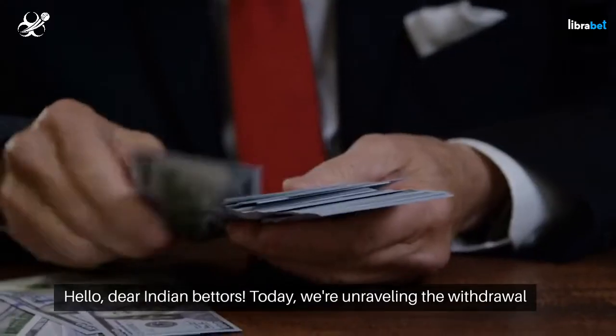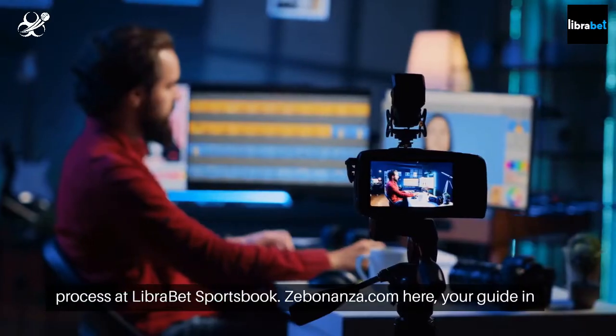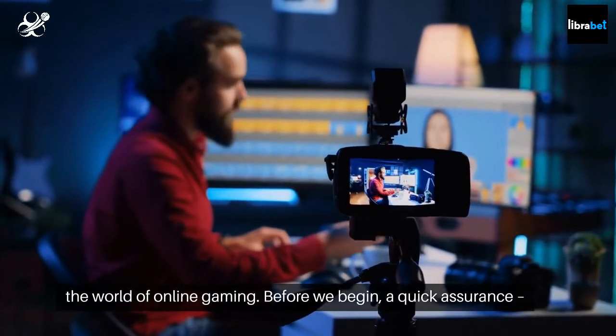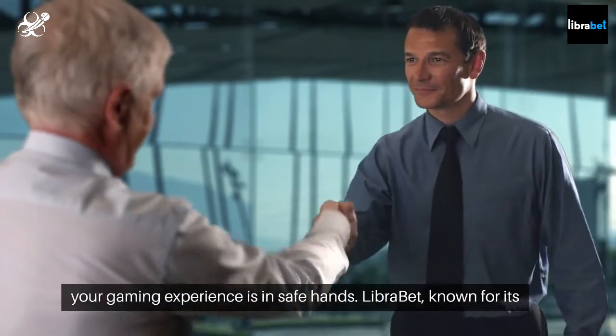Hello, dear Indian bettors. Today we're unraveling the withdrawal process at LibraBet Sportsbook. Sabonanza.com here, your guide in the world of online gaming. Before we begin, a quick assurance: your gaming experience is in safe hands.